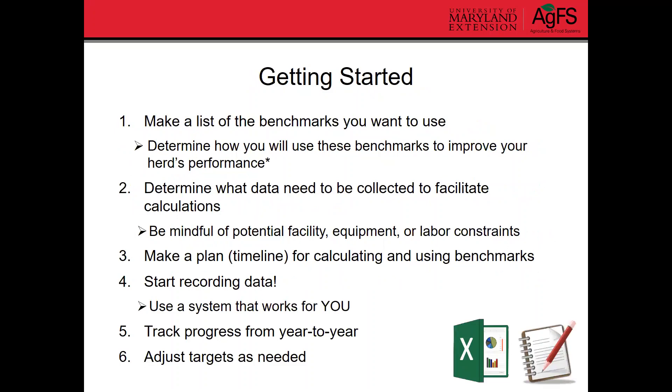Getting started: the first thing I recommend is to make a list of the benchmarks you want to use. Before going further, determine how you're going to use these benchmarks to improve your herd's performance. You don't need to calculate these things if you're not going to use them — if you're not going to use them, there's no point in writing them down and calculating them.